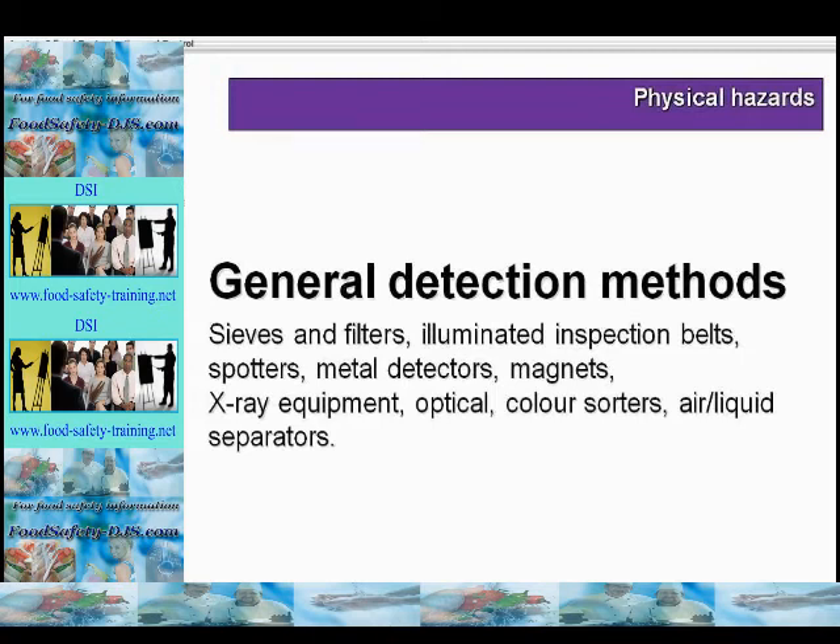Metal detectors work by the food being passed through a magnetic field. Metal in the food distorts the field, there is an alarm, and the food is rejected via compressed air. The rejected food is held in a secure container and retested, and the reason for rejection is fully investigated. Effectiveness is checked using hourly test packs. Limitations include that they don't check all metals — they are limited to ferrous and non-ferrous metals, stainless steel and aluminium foil — and there are limitations regarding the size and position of the contaminant.